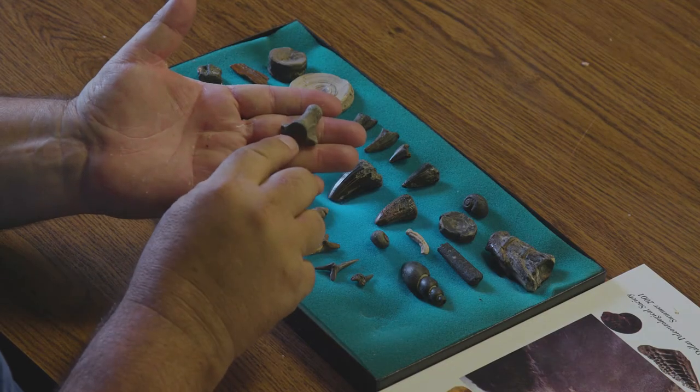We do find lots of mosasaur vertebrae. Most of them are fairly large, but this is my smallest mosasaur vertebrae. This one was probably a newborn only two or three feet long when he died. Might even be in utero — it's hard to say — but it's very rare to find a mosasaur vertebrae that small. They're usually about as big as your fist.